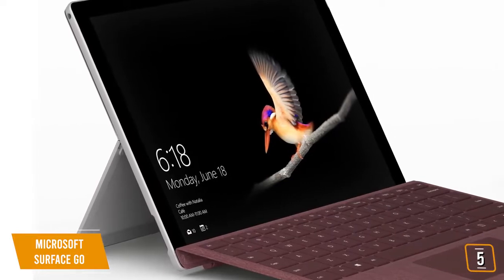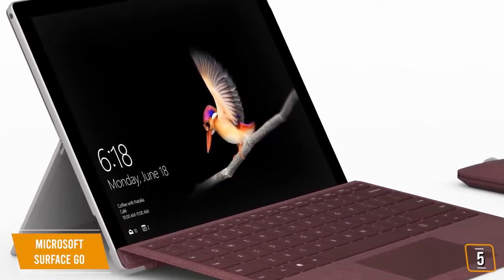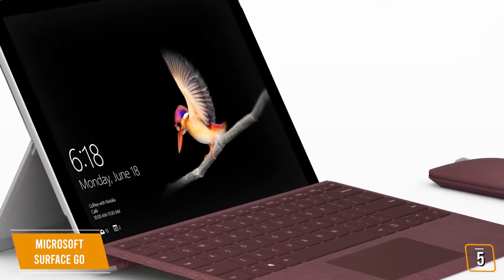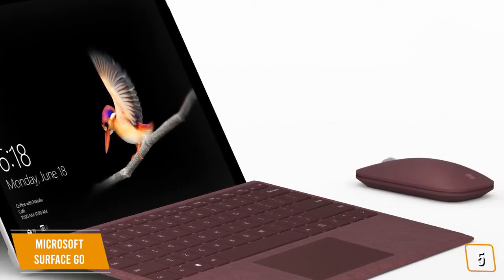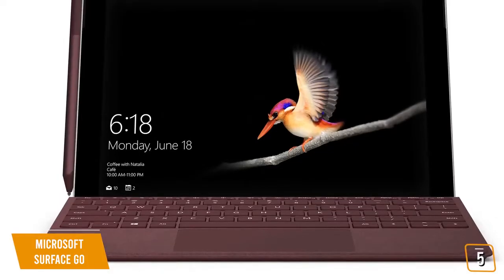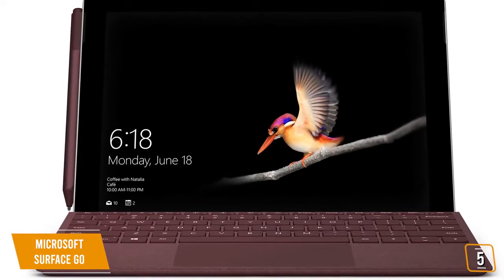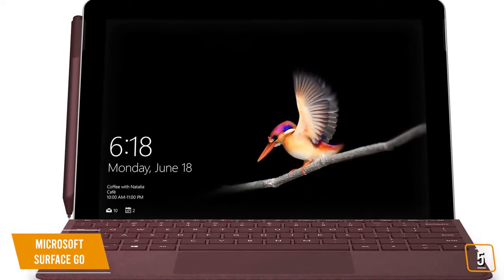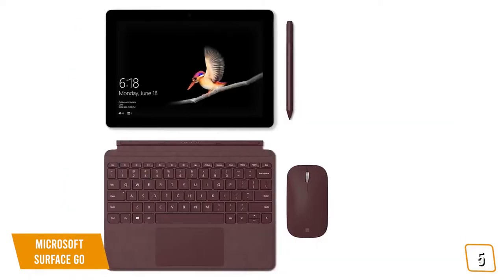The 10-inch PixelSense touchscreen display offers a respectable 1800x1200 resolution that is remarkably detailed and color accurate up to 129% of the sRGB color gamut with a fantastic 415 nits of brightness. This means beautifully bright, fantastic quality picture every time. It also has some of the nicest speakers for a 2-in-1 laptop at this price range, which is an added bonus for those who want to use the device as a multimedia hub.